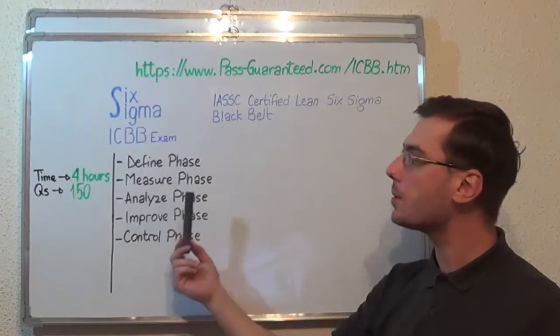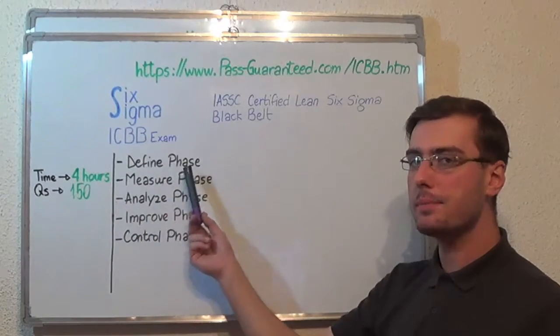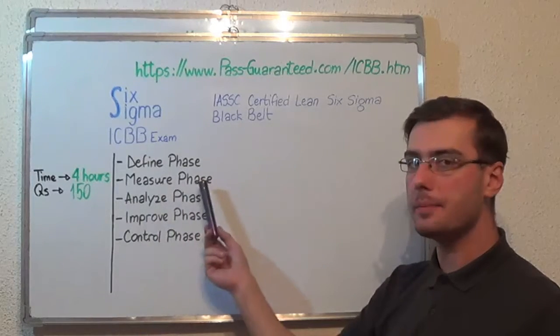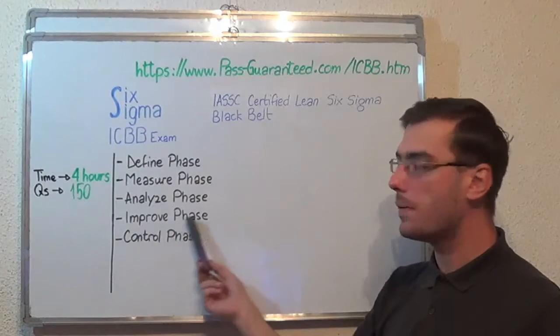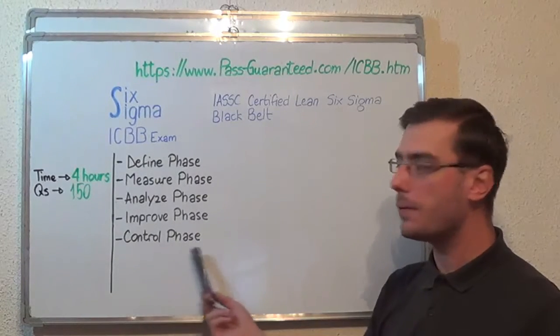Now let's move on to the exam topics. The first one: Define Phase. Second: Measure Phase. After that: Analyze Phase. Then Improve Phase, and the last one: Control Phase.